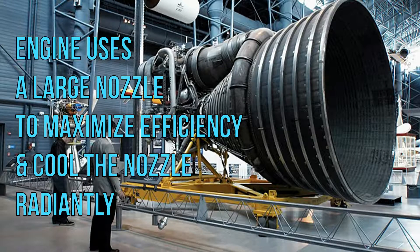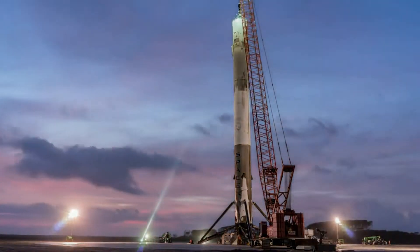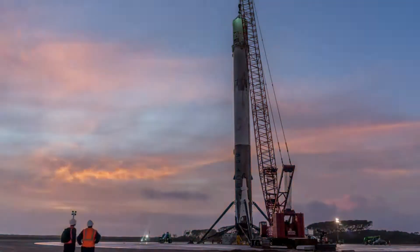SpaceX claims the engine uses a large, radiantly cooled nozzle to maximize efficiency. It was the Merlin-1C engine that powered the Falcon 1 on its fourth successful flight in 2008 and the Falcon 9 in June 2010.